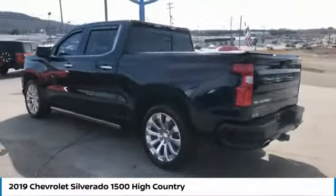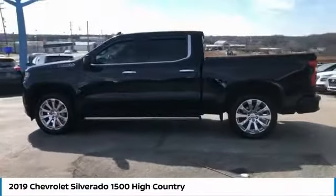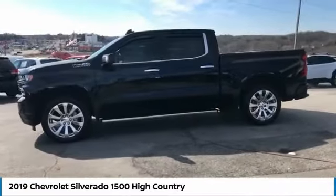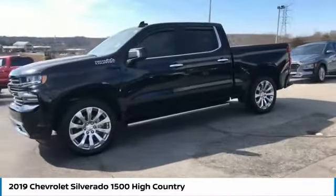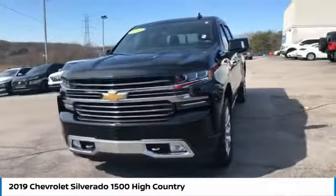Here are some of this vehicle's great options: sliding rear window, towing package, tow hitch, bed liner, running boards, heated side mirrors, traction control, daytime running lights, remote keyless entry, fog lights.